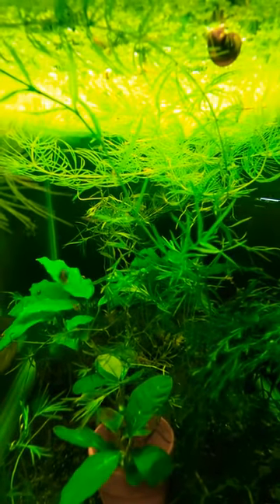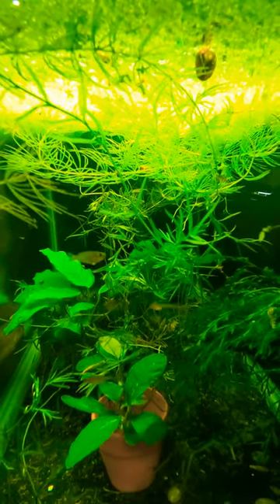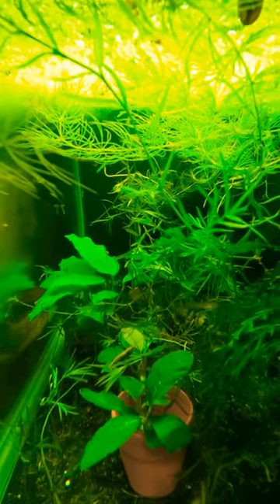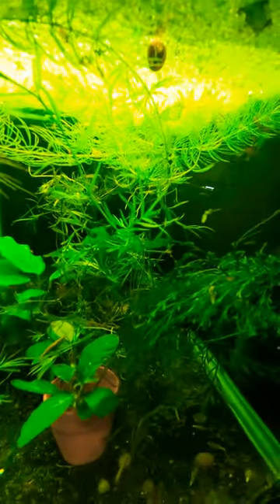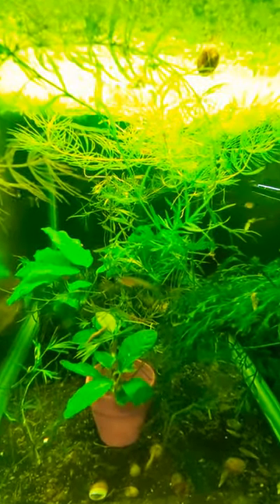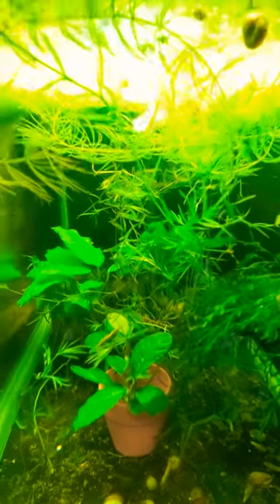Hey guys, so I wanted to do an update on a video I did a few months ago on praecox rainbowfish. I had them in a tub outdoors and as you can see, there are quite a few fry that I've harvested.